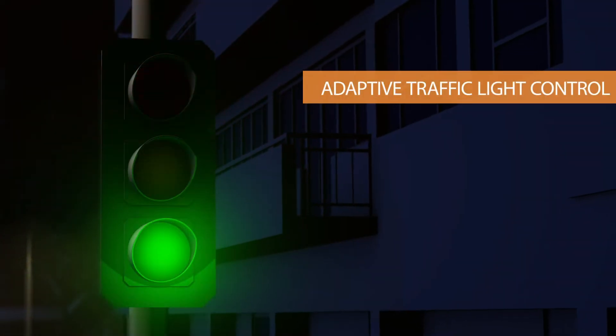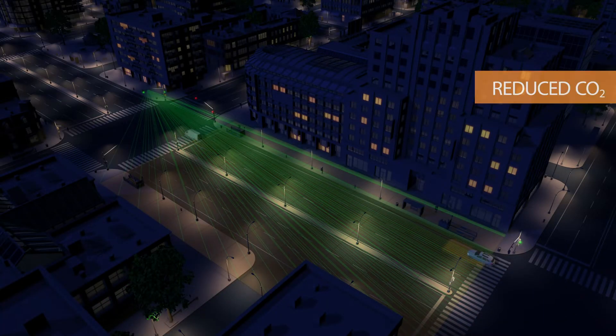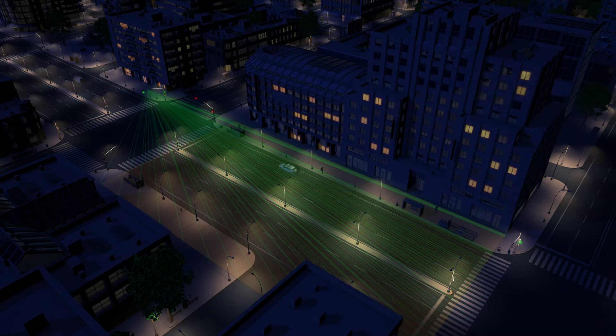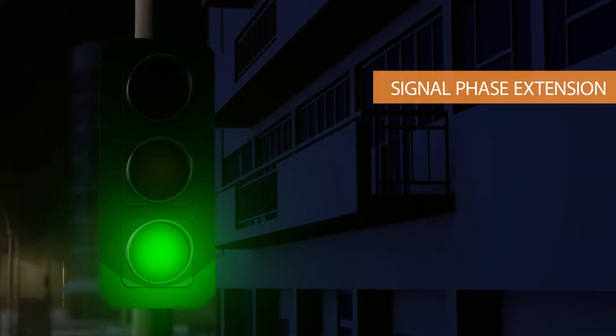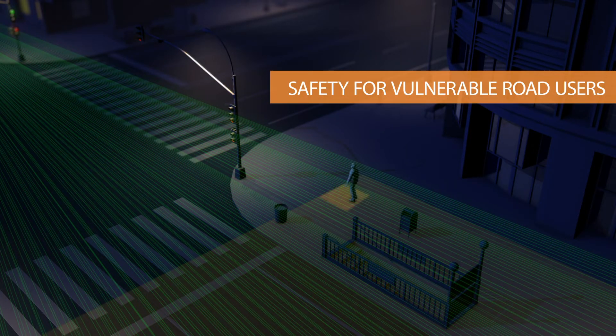By enabling adaptive traffic light controls, we contribute to reducing the carbon dioxide emissions caused by unnecessarily queuing of traffic, and provide signal phase extension where needed. The result is enhanced safety for all vulnerable road users.